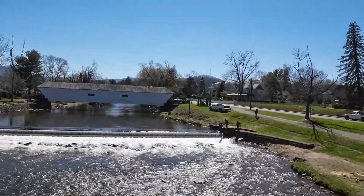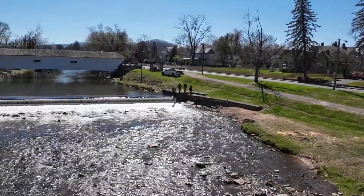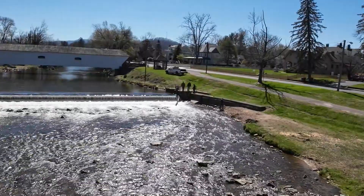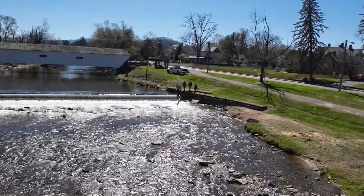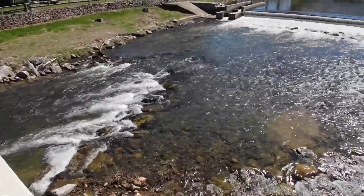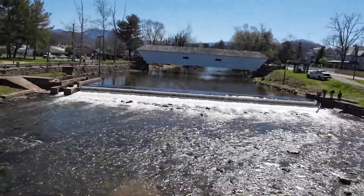Looks like we have a little unanticipated action down here. Looks like these gentlemen of the city are attempting to retrieve this log from the river. Really appreciate the way the city keeps this beautiful river so clean. I'm sure it's far, far more work keeping this river clean than we can appreciate.